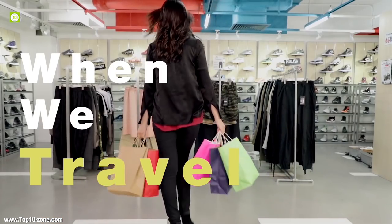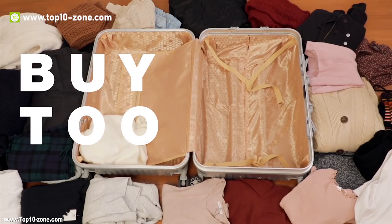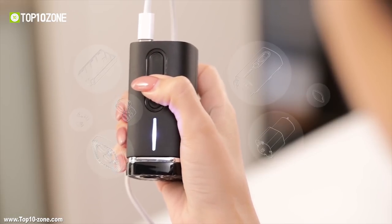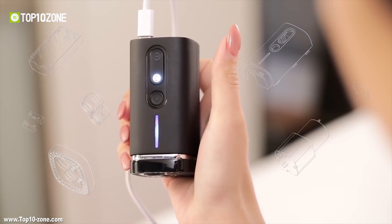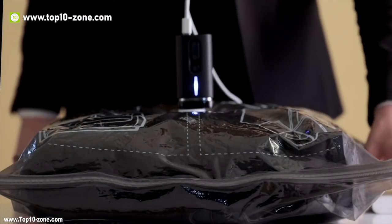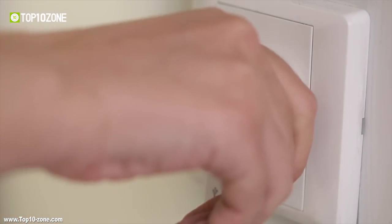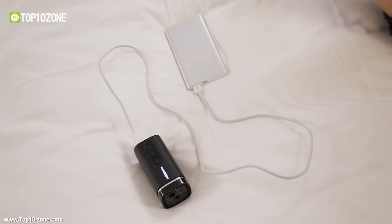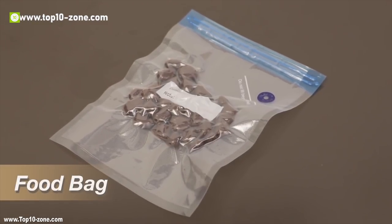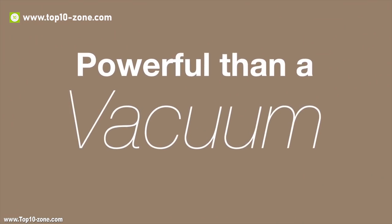Whenever we are travelling to somewhere or getting back from anywhere, we are always met with the challenge of shortage of storage space. Meet Packum, the most powerful, multifunctional, handheld vacuum and air pumping device in the world. Vacuum is not only the most powerful and versatile vacuum device, but also the most portable device as well. It is half the size of an iPhone and can go with you anywhere without having to compromise storage space.